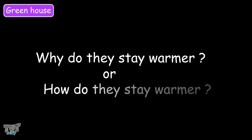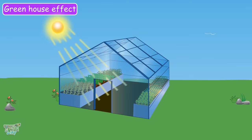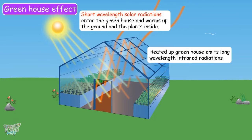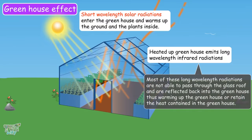Now why do they stay warmer, and how do they stay warmer? This is what the greenhouse effect is all about. Light rays from the sun, which are in the form of short wavelengths, enter the glass roof of the greenhouse and heat the plants as well as the ground inside. The heated plants and ground then emit infrared radiation, which has long wavelengths. Most of these long-wavelength radiations are not able to pass through or escape the glass roof.